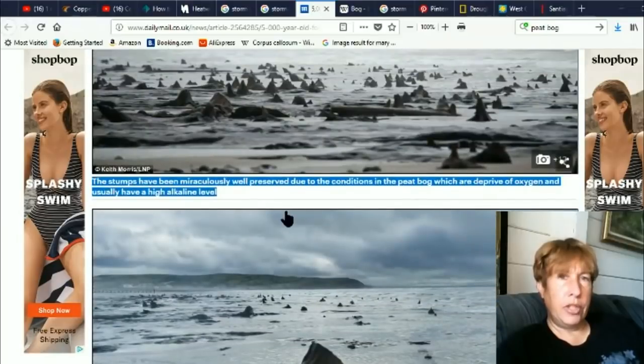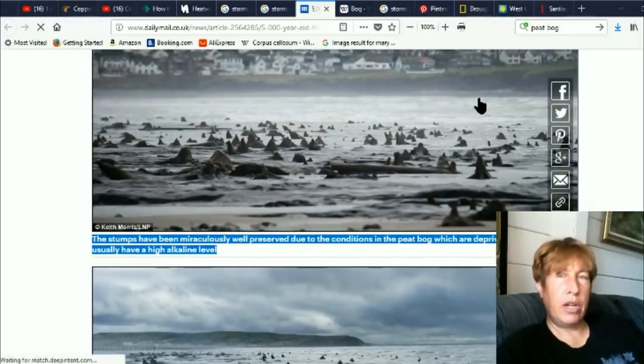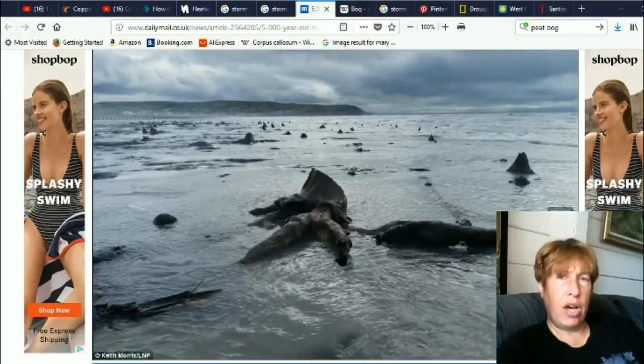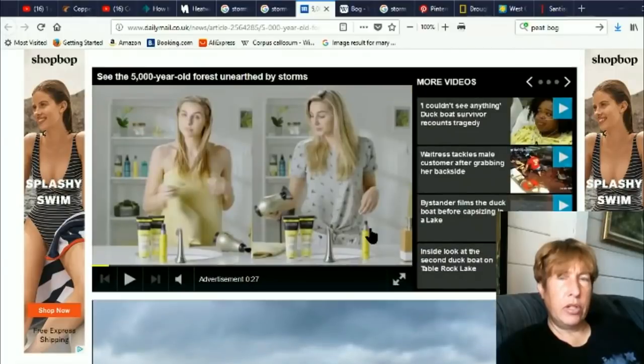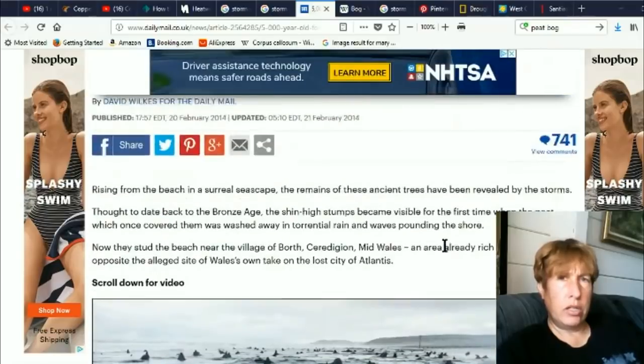The stumps have been miraculously well preserved due to conditions in the peat bog, which deprive oxygen and usually have a high alkaline level. But here's the thing — this is on the ocean. You don't really think of this as a peat bog. You've got water sloshing constantly, coming in from the ocean. You don't think of this as something that doesn't have oxygen. There are tides and constant swirling. But they're saying these have been preserved from ancient times on the side of this ocean, and they're not petrified — these are just regular stumps from a long time ago.